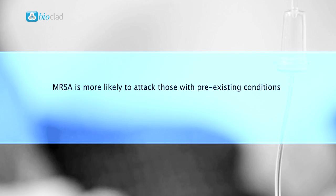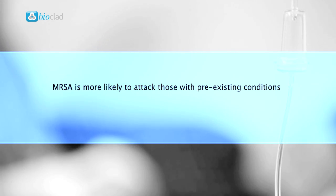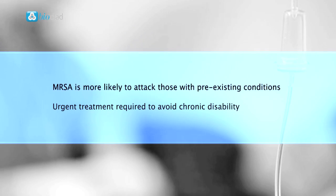Because MRSA is more likely to attack those with pre-existing conditions, such as infections or wounds, it is critical to get urgent treatment to avoid further deterioration in the patient's overall health and avoid chronic disability.